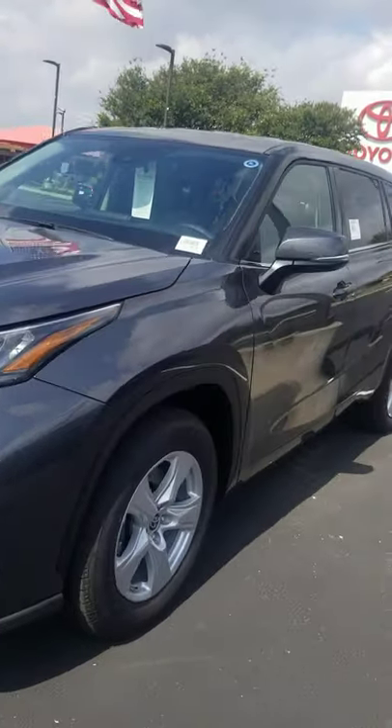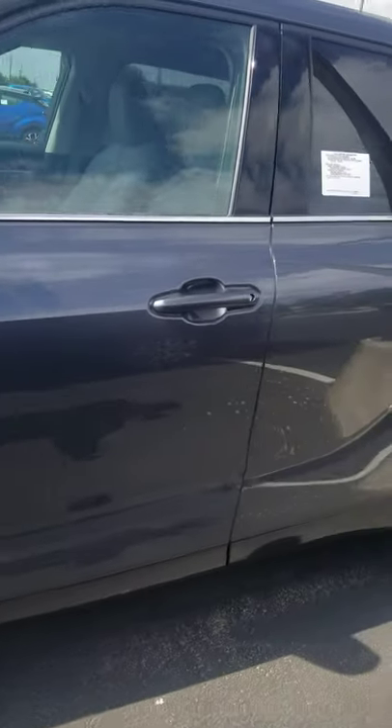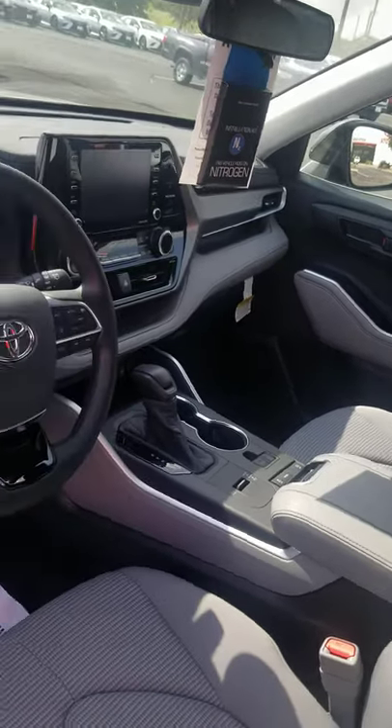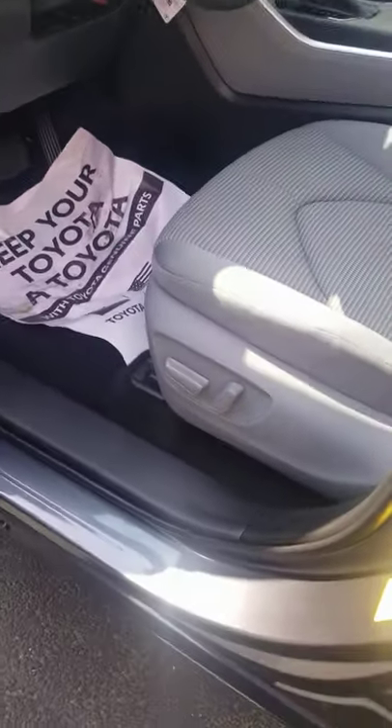Definitely plenty of space — a lot bigger than what you have currently. And look at the interior on this. Oh man, just absolutely stunning. It's just an entry level with power seats?